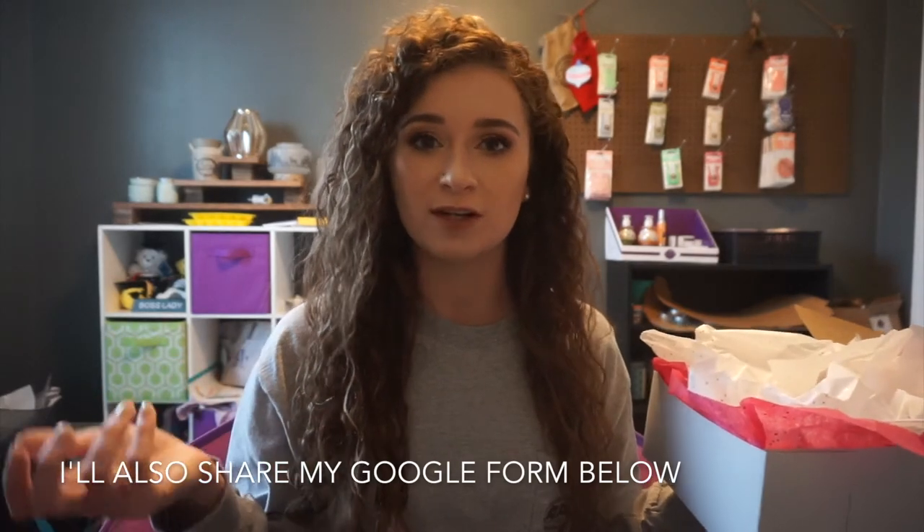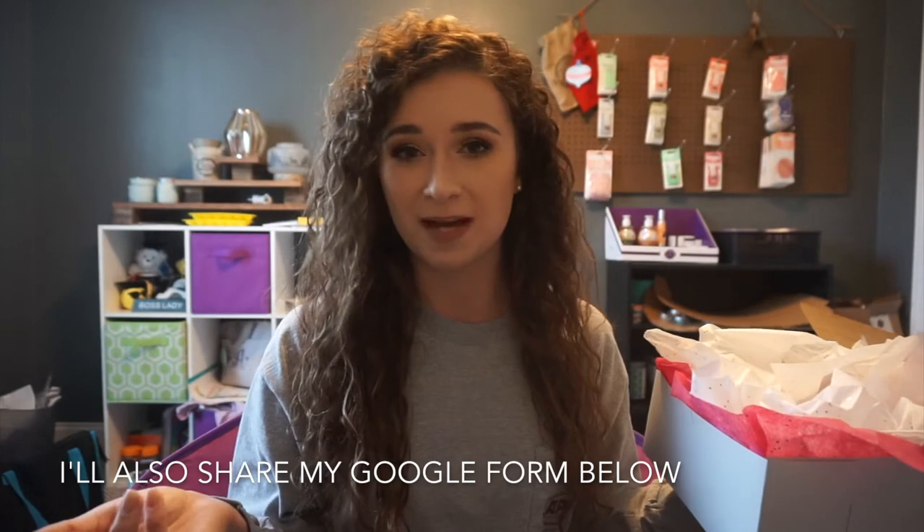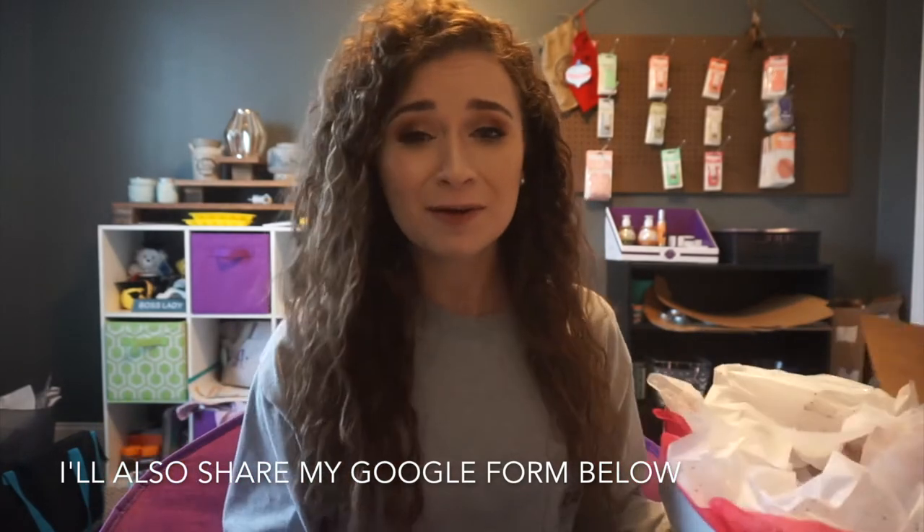If you are a customer and would like to subscribe to my whiff box, I'll put my VIP group link down below. All you have to do is request to be added to my VIP group, and in the announcement section I have a long post about my whiff box. I have a Google form you can fill out to subscribe, and once you fill that out I will send you an invoice or a PayPal link for payment.